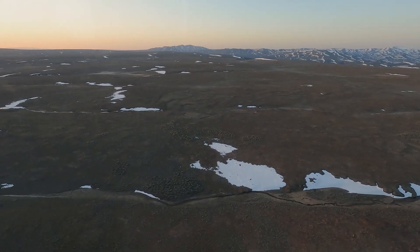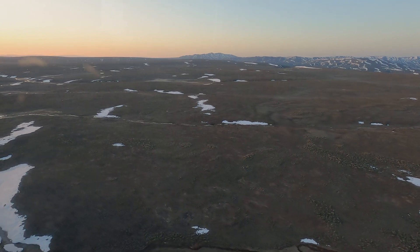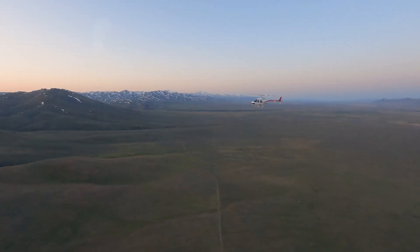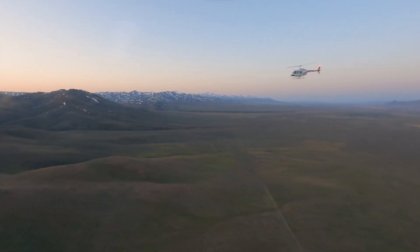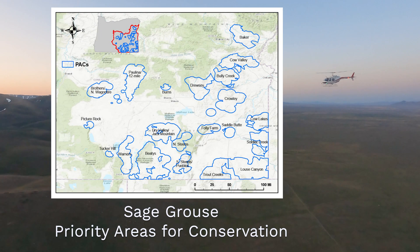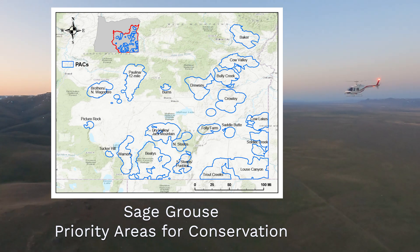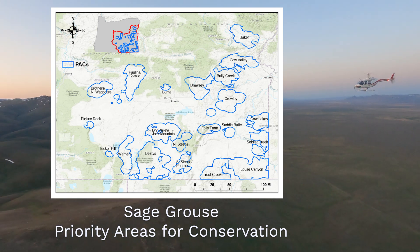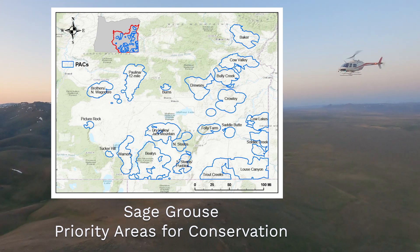The aerial lek survey effort is currently supported by a cooperative agreement with the BLM, and every year they support our aerial searches. Each season the aerial searches are focused on our priority areas for conservation, or sage-grouse packs. There are 20 packs in Oregon, and they range in size from less than 50,000 acres — like the Burns and Picture Rock packs — to the Beatty's Pack, which is over 800,000 acres.